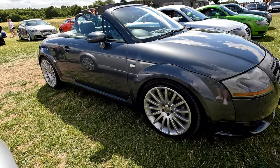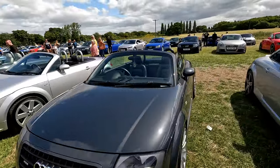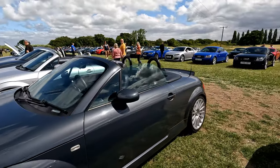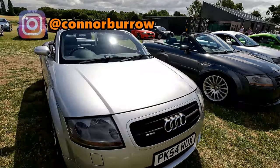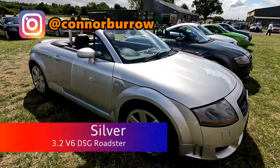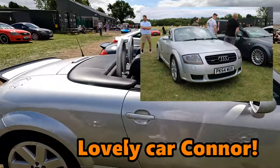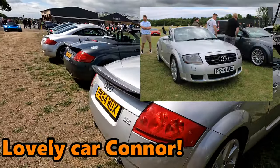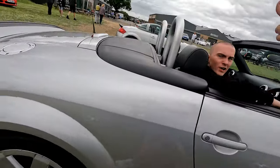It's got the QS wheels on it. Ben's done a few videos on the car himself — a few how-tos — so do check him out on YouTube. This is a 3.2 Roadster in light metallic silver. I was talking to the guy that owned it earlier — great looking car. Good luck with the car, nice to meet you too. Thanks for your support.